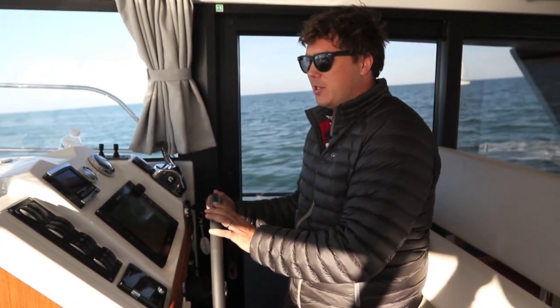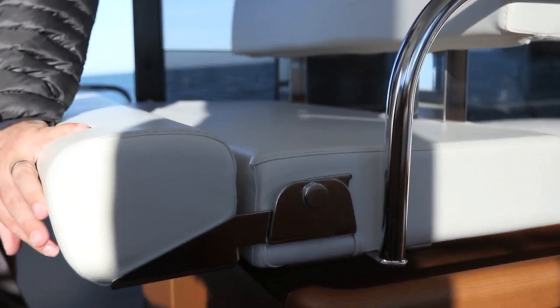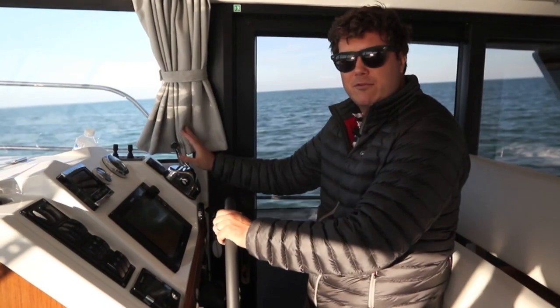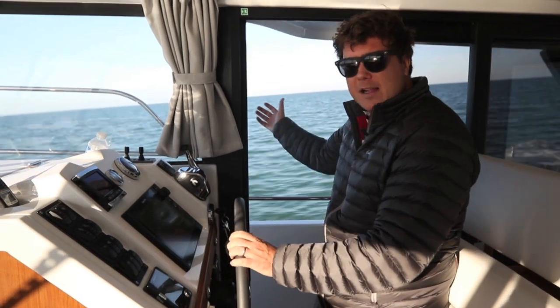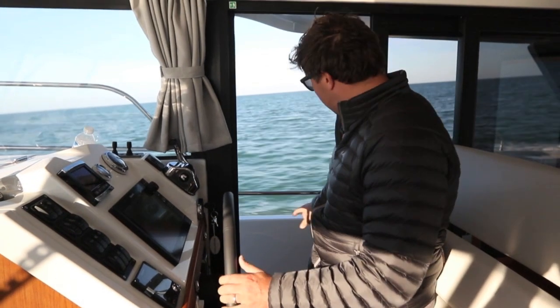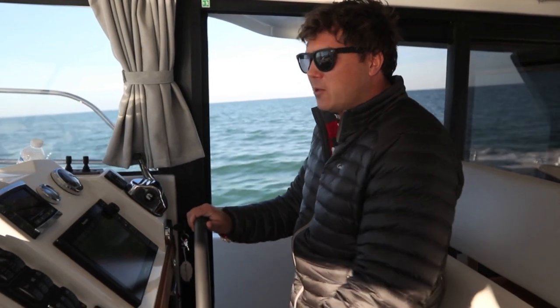Something that was great on the Swift Trawler 34 was the standing helm position — it's no different on the 35. It's so good on a flybridge boat of this size to be able to stand up at the helm properly. You have the seat behind you so you can lean back, a fantastic proper ship's wheel right in front of you, throttle that falls really easily to hand, and then you have this side door, which is even bigger on the 35 — the aperture is enormous — great for ventilation for the skipper. It makes it very easy to get onto the side deck, and with the bulwark gate you can get straight onto the pontoon as well.